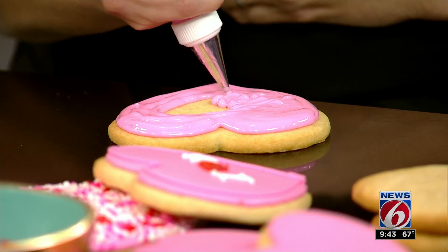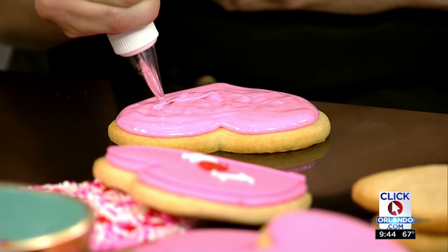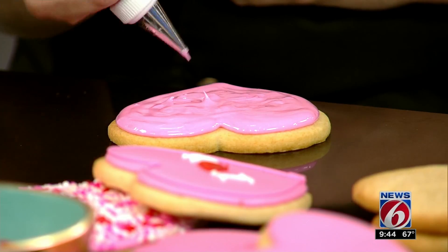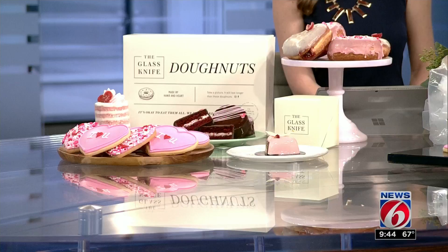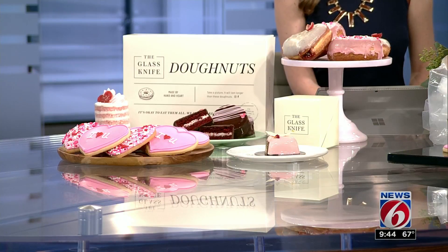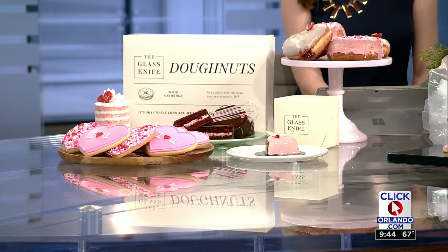So what are some of the top treats going on right now for the holiday? We have so much. First of all, we have our cookies — our conversation heart cookie and also a beautiful sprinkle cookie. We also have our Valentine's Day donuts, which are the sprinkle and the raspberry champagne. Then we have our red velvet Valentine's Day snack cake, our champagne and strawberry petite cake, and our strawberry cheesecake heart. These come in a beautiful little Glass Knife box and when you open it, it's just gorgeous.